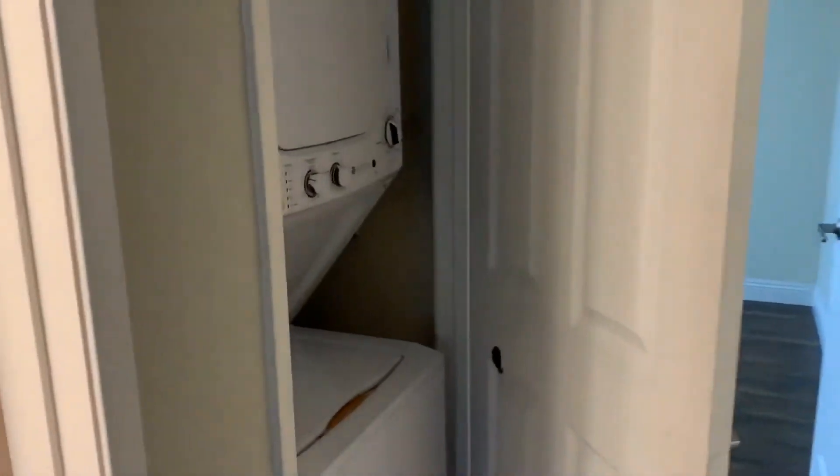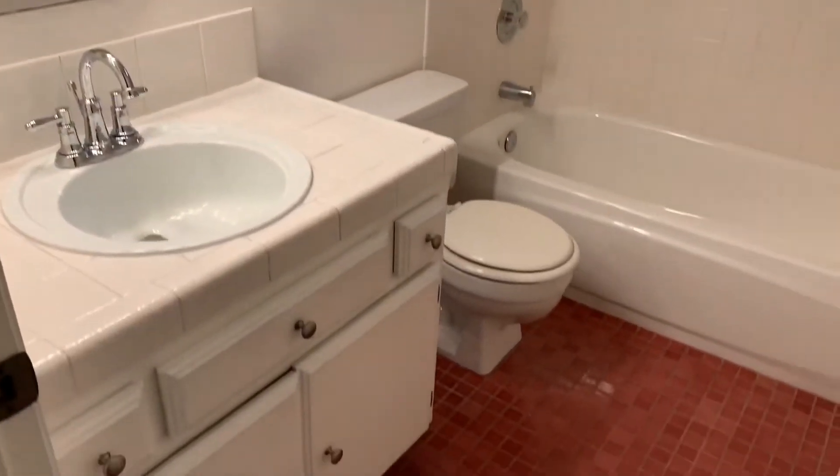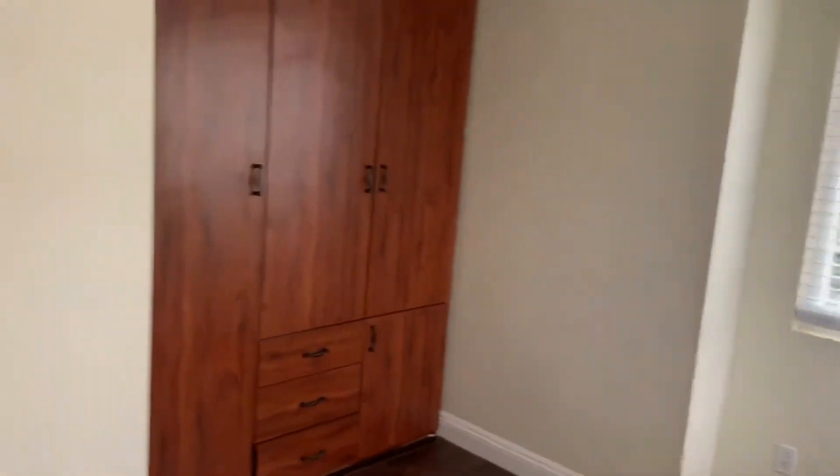Through the living room and down the hall, toward the end of the hall we have our laundry closet equipped with a washer and dryer. We also have our hall bath, which is a full bath.